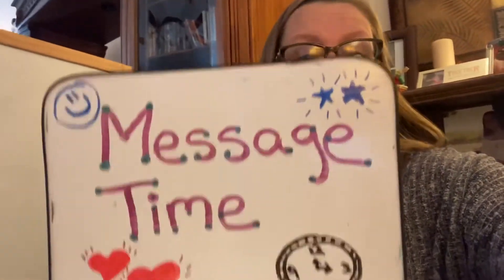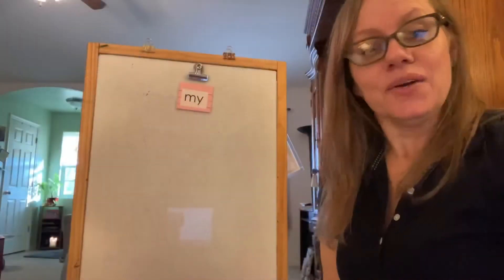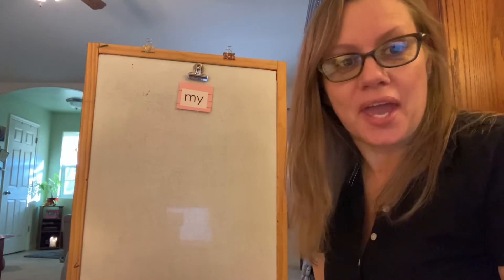It's message time, message time. Hello and welcome back to message time.